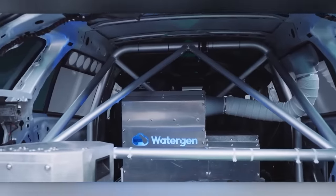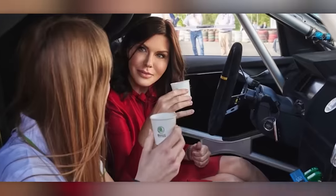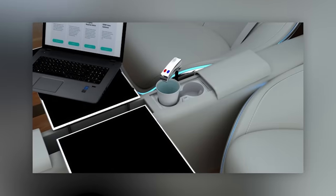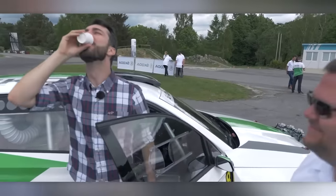The technology is simple. It sucks, filters, and cools the air, then mineralizes and treats the resulting water with a UV lamp. This system can produce from 25 to 50 liters per day, and it operates on a 12-volt power supply, allowing you to enjoy the water without leaving the car.